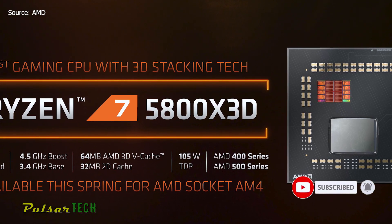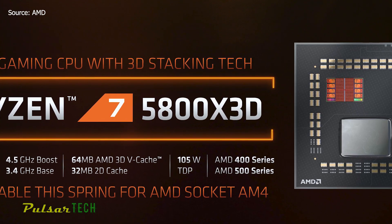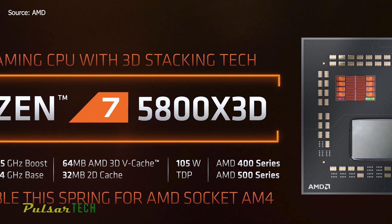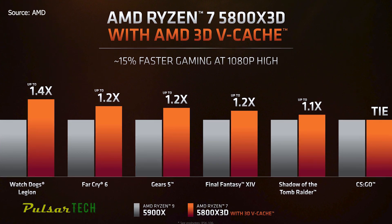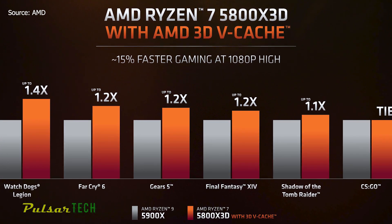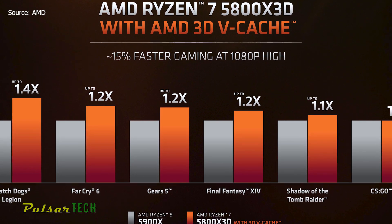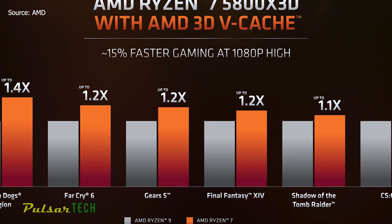The 5800X3D features AMD's new 3D vCache tech that packs a whopping 96MB of L3 cache onto a single processor via a 3D stacked SRAM, which AMD says will boost gaming by an average of 15% across a selective range of games at 1080p. AMD says the 5800X3D will be the fastest gaming chip in the world, providing its own benchmark results against Intel's flagship Core i9-12900K.